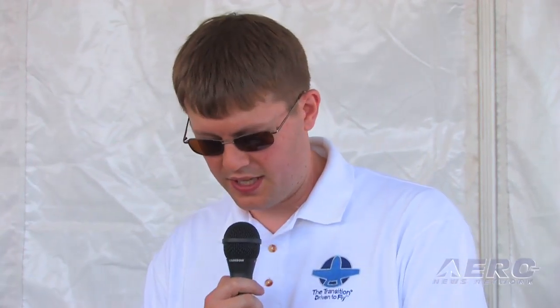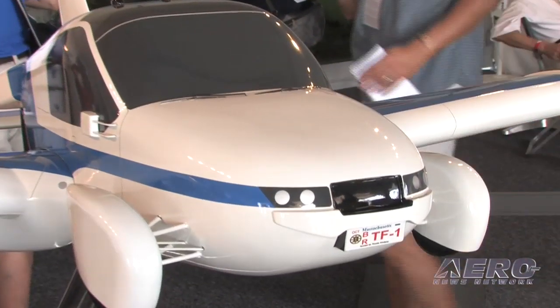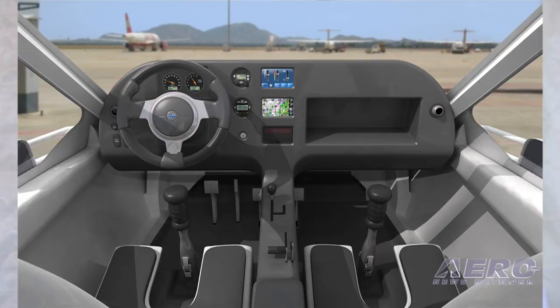Some features of note in the next generation design include automotive style crash safety absorbing crush structure in the nose of the vehicle and a rigid safety cage to protect the occupants, as well as a customized intuitive touch screen interface in the cockpit.